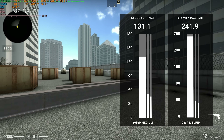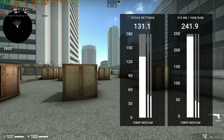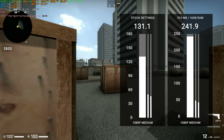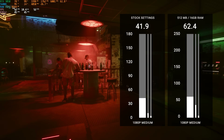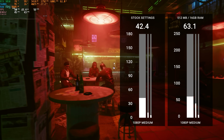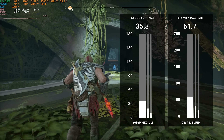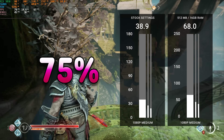In a game like CSGO, we managed to go from 131 FPS before changing anything — that's what you buy this laptop at, straight out of the factory — all the way up to 241 FPS. That was an increase of 84%. In a game like Cyberpunk, we went from 42 FPS all the way up to 63 FPS, averaging 60 FPS now, which is a 48% improvement and a huge quality of life upgrade. In God of War, we went from 38.9 all the way up to 68, which was roughly a 75% increase.